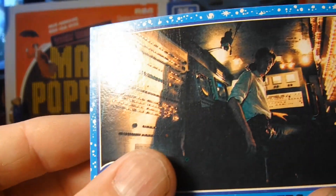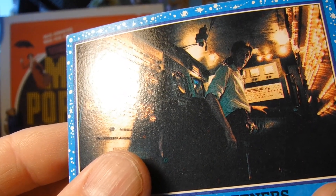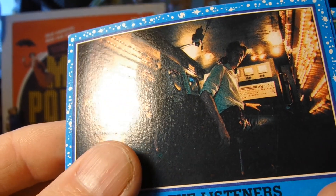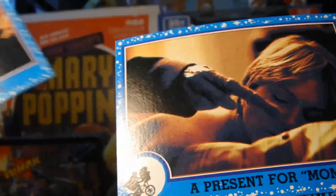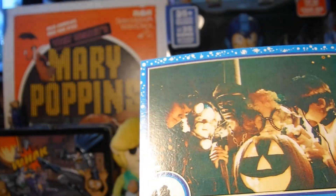Did anybody else notice the scene in that Star Wars movie where they had E.T. creatures in the Galactic Senate in the background? So E.T. is technically a part of the Star Wars universe — I thought that was pretty interesting.